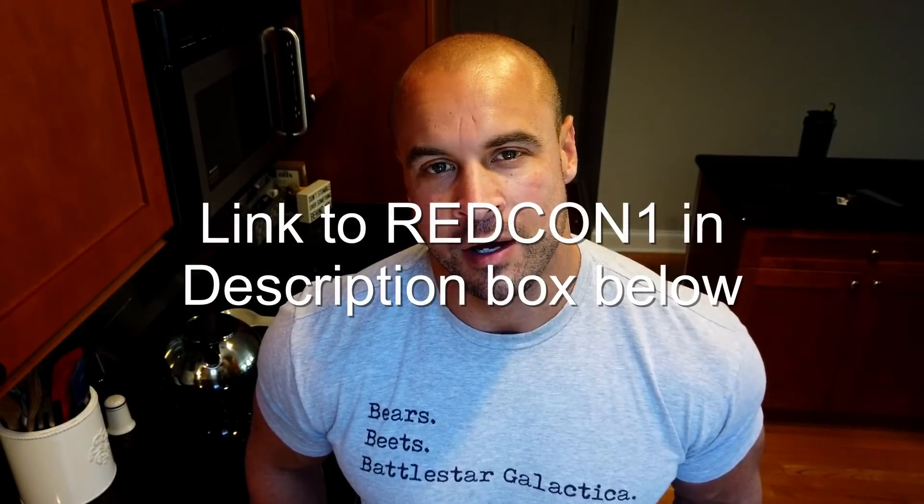Before we get started, I have a promotion going on for Redcon1. Anybody that purchases $40 or more after using my 20% off discount code gets a free month of nutrition programming from me. Just make your purchase, email me your order number, and let me know you're there for the nutrition programming.